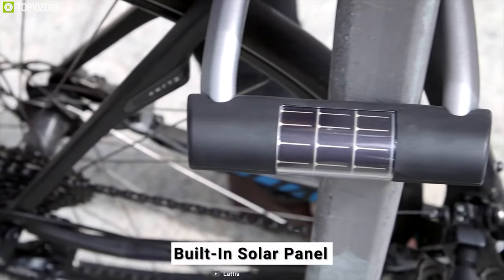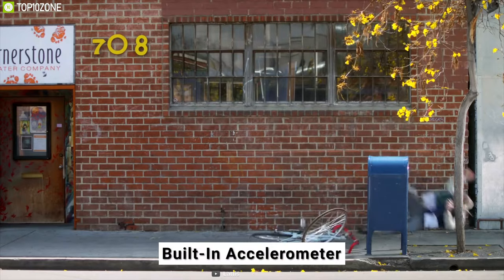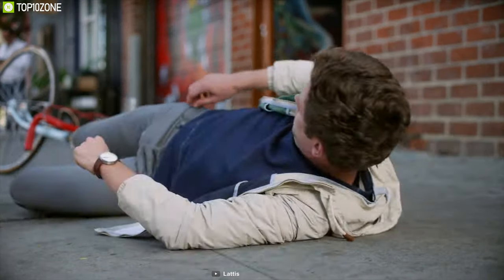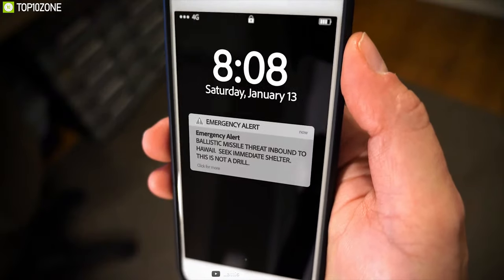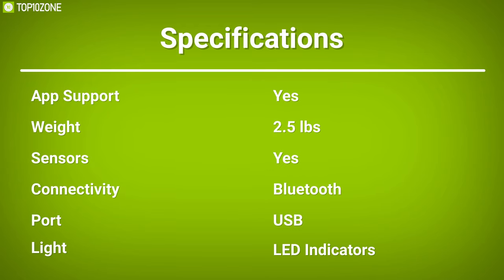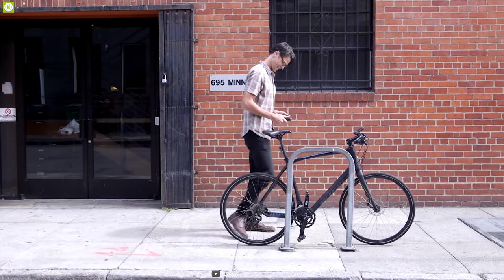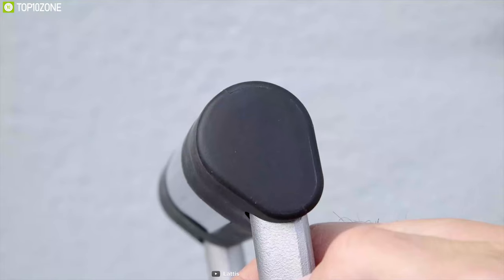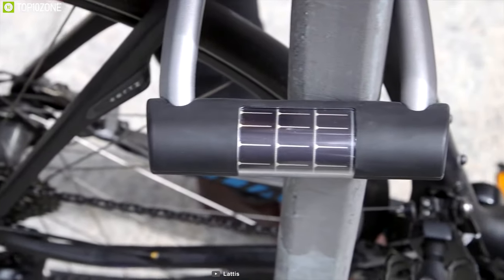Self-charging with the built-in solar panel, the Elipse Bike Lock also keeps the rider safe — it can detect a crash with a built-in accelerometer. When you crash, the system will immediately notify your emergency contacts. This social feature also allows you to share access with your friends and contacts. The Elipse is a smart bike lock that is hard enough to break and ensures security so that you can stay tension-free on the move.